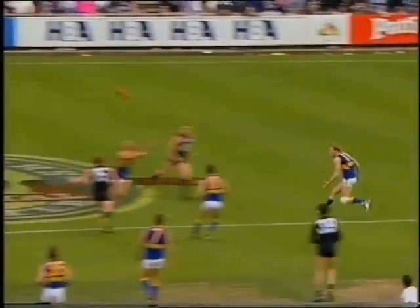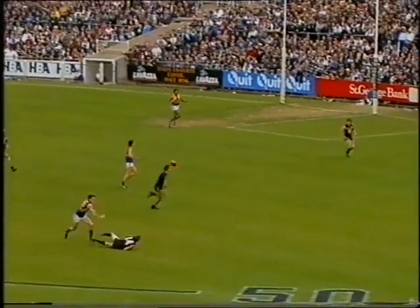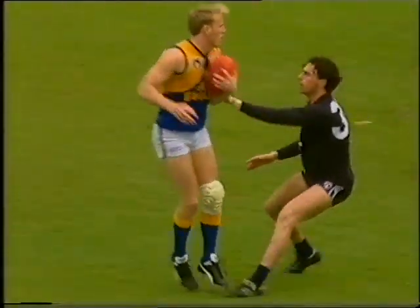To center wing, Matera — oh, great mark, terrific play. Matera brings it in towards football, well played by Silvani. Here's the chance — oh, smothered off the boot, the ball taken away by Kemp. Well played by Dean Kemp — that is intelligent football.